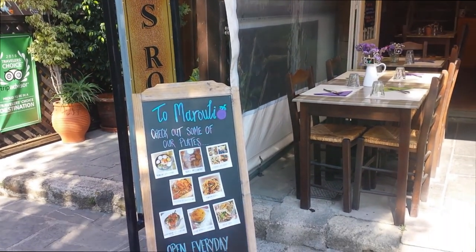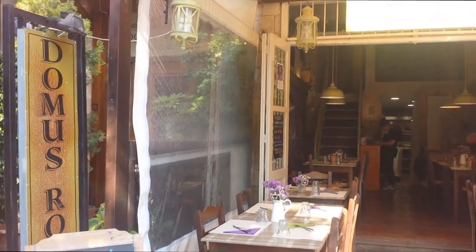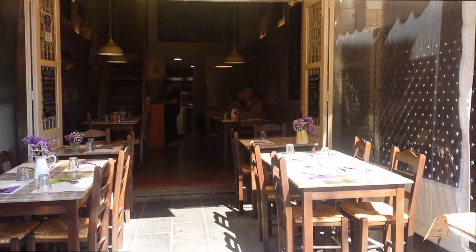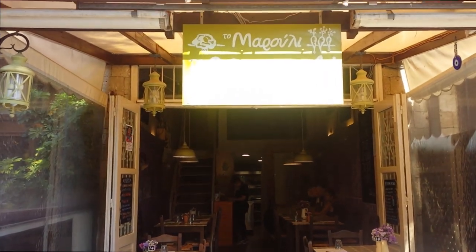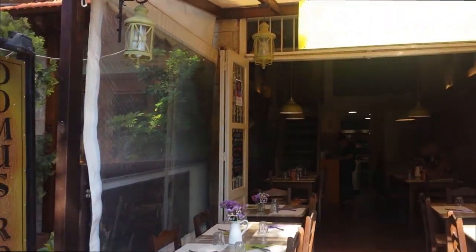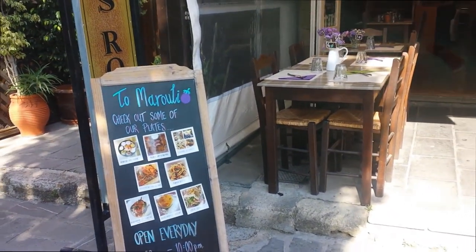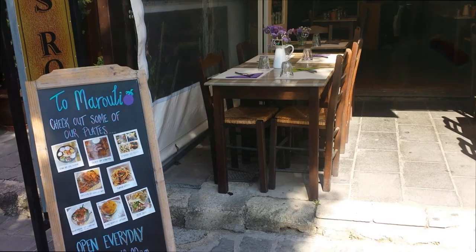About 30 feet away from that Legends rock bar, we see this little vegetarian place for any vegetarians coming to the island. Just go about 30 feet up from Legends and you'll have some nice vegetarian options. We haven't checked it out yet, but we plan to. It's called Tomaroti — open every day, 10 to 10, it says.